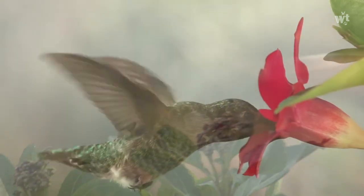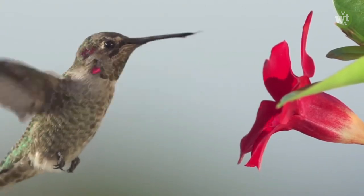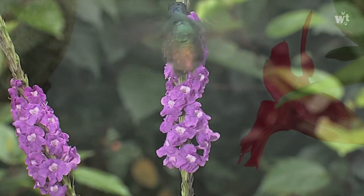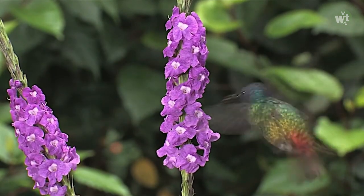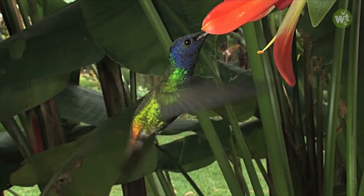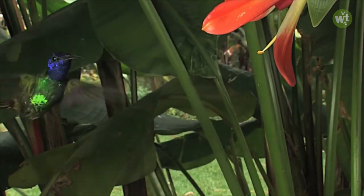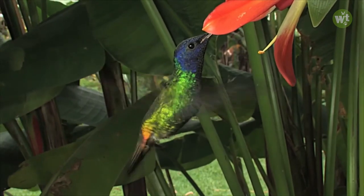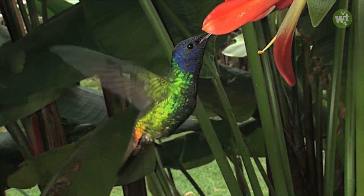The hummingbird is the only bird species that can fly backward, and they hover in midair at rapid wing-flapping rates. The largest species of hummingbirds flap their wings approximately 12 to 15 times per second, but smaller species flap 80 or more times per second.